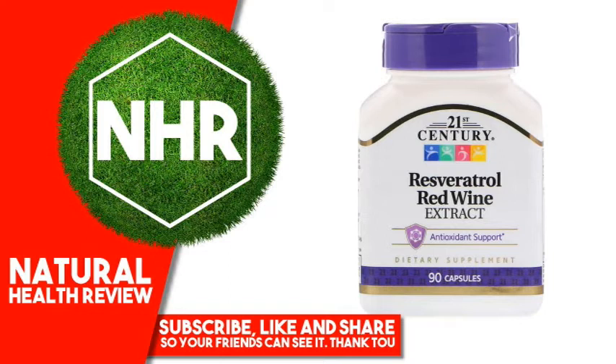Other Ingredients: Gelatin, oat fiber, rice bran, silicon dioxide, magnesium silicate, magnesium stearate, hydroxypropyl methylcellulose.